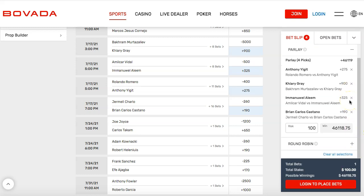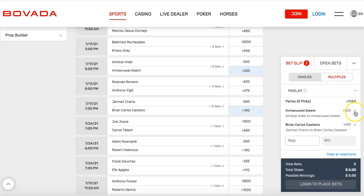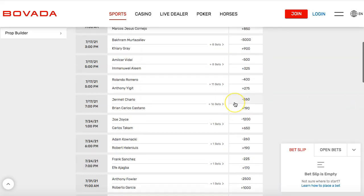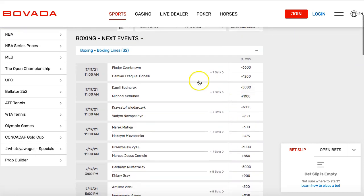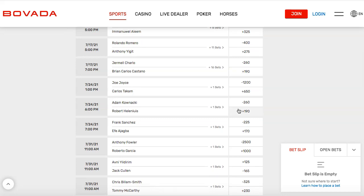Obviously, I picked all underdogs, so the odds are very low — that's why the payout is very high. You don't have to pick four fights. You can pick two fights or up to ten fights. You can bet on all these fights, take the favorites in all of them, and get a huge payout if it goes in your favor. That's what I love about Bovada and how you place a bet there. I have a video on my channel where I go step-by-step on how to place a bet — check that out.